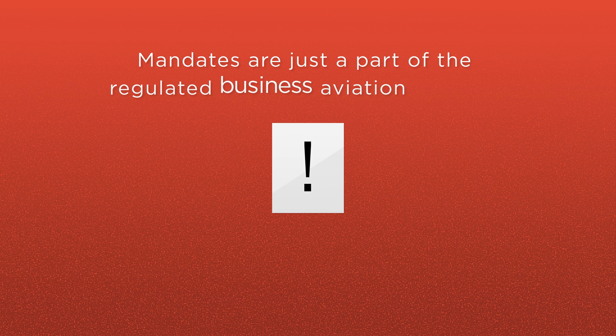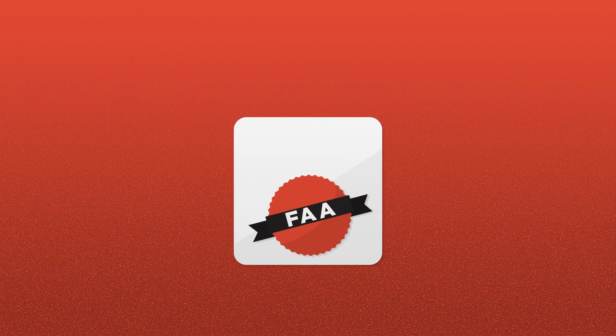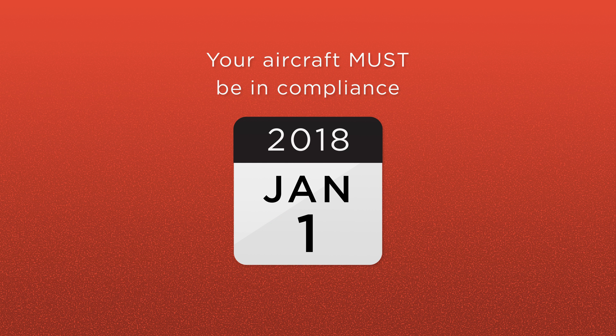Mandates are just a part of the regulated business aviation industry. Keeping up with them and understanding them can sometimes be complicated. The ADS-B mandate was issued by the FAA in 2010 and your aircraft must be in compliance by the January 1st, 2020 deadline.